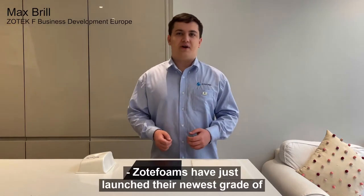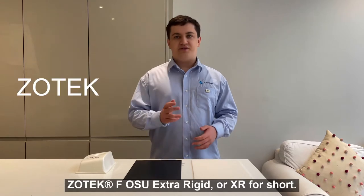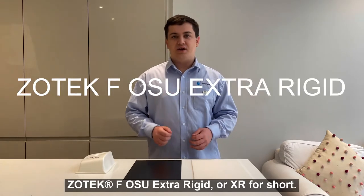Zotfoams have just launched their newest grade of high-performance, lightweight and highly flame-retardant foam: Zotaceth OSU Extra Rigid, or X-Star for short.